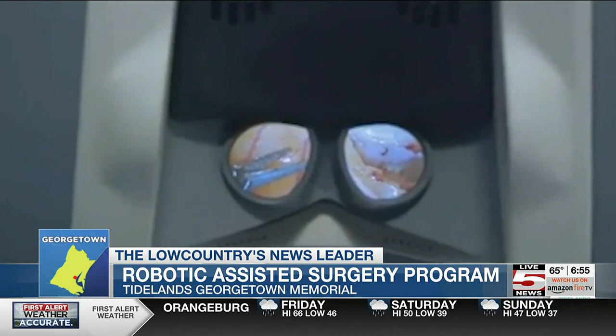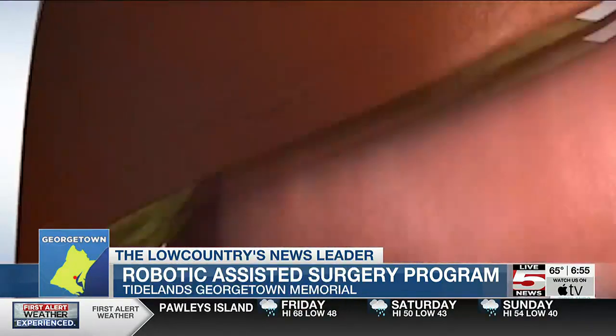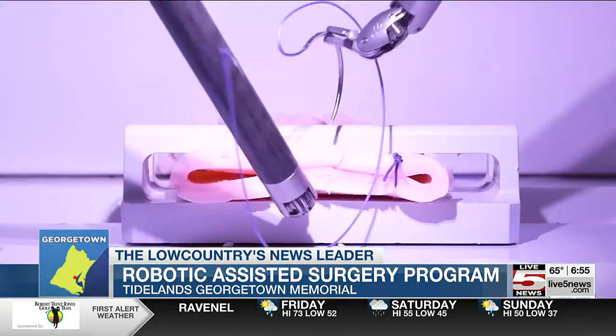Dr. Witkowski also says there is a misconception that the robot is the one doing the procedure. He says surgeons have full control and the robots serve as a system helping do the surgery by controlling the instruments for surgeons that would not be possible with straight-edge instruments.